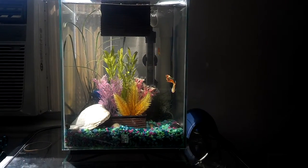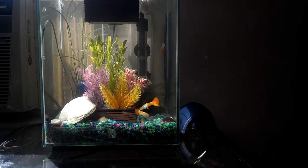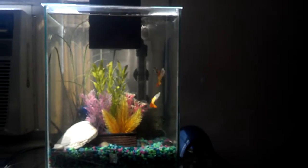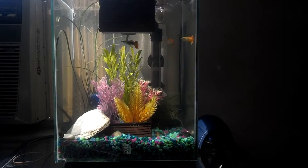My five gallon Fluval Chi. I have three guppies in there right now. Two are tequila sunrise and one is one that I found at the local fish store that's a cross between a black fancy guppy and a tequila sunrise. He's really pretty.